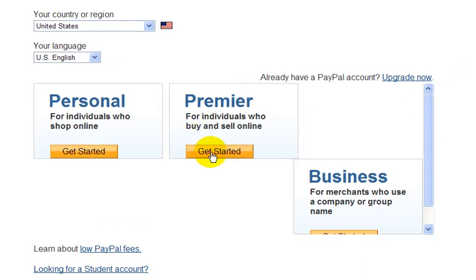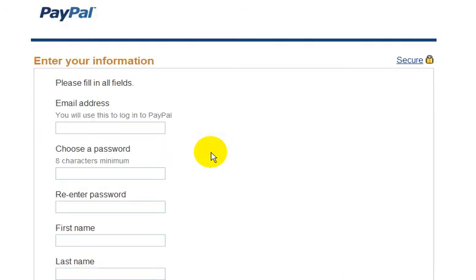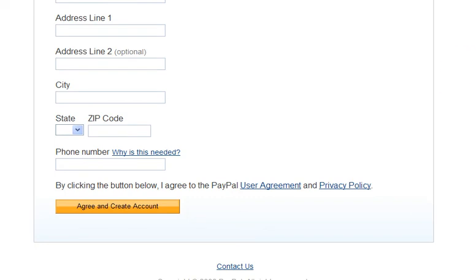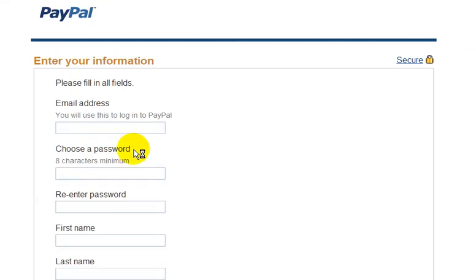So just for example, let's click on Get Started here for opening up a premier account. You would just enter your email address, which you use to log into your PayPal account, and you'd create a password, and just fill out other pieces of personal information here.